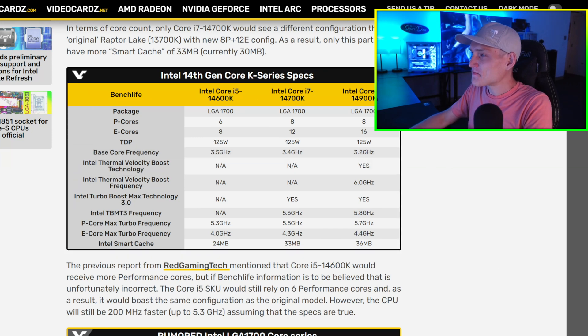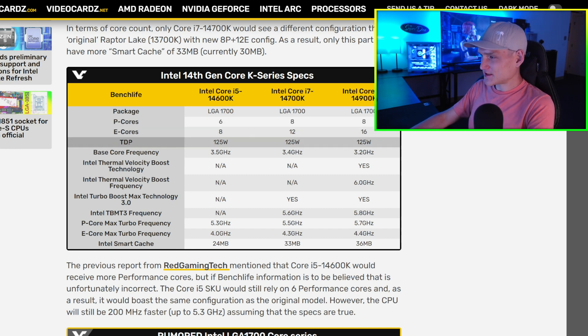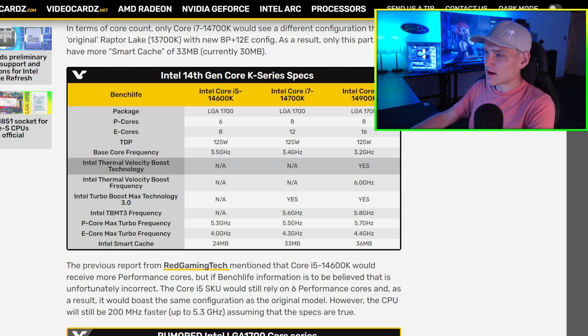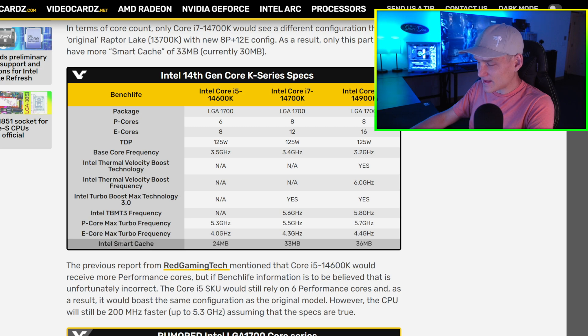Right, so we've got the 14600, the 14700, and the 14900 — and P-cores, of course, that's what I was looking at. Primary cores. Then we've got the TDP, the wattage — pretty good at 125W across the board, which I think is neat. Base core internal thermal we don't know yet, but these right here are the clock speeds and then the Intel Smart Cache.